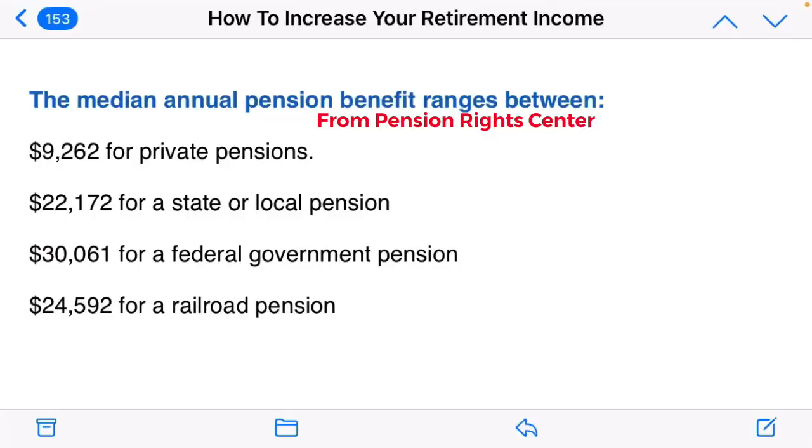Our fifth source of retirement income may surprise you — it's pensions. There's still one third of retirees that receive a pension, and if you're getting one, consider yourself lucky. The median annual pension benefit ranges from $9,000 per year for private pensions up to $24,500 for a railroad pension. One of the most important things in building your retirement income is building as large a retirement savings as you possibly can, because retirement savings equates to retirement income.